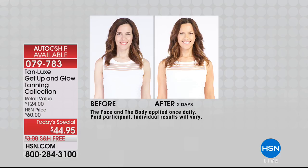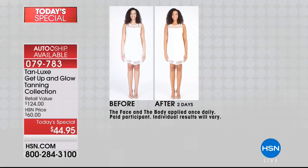Best of the best - this is one of our biggest values. You're getting the full size of the body, plus a discovery kit, which includes your deluxe travel size of the body, the face, and even the tan butter. Everything you need for a customized tan.